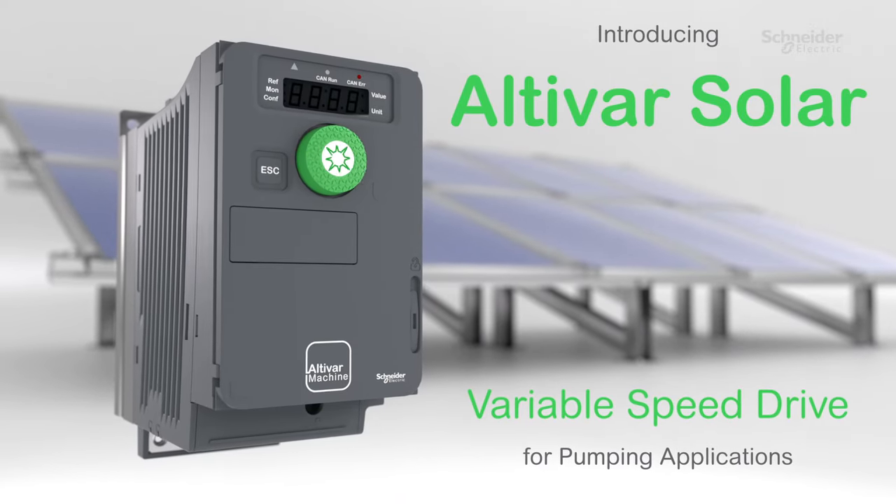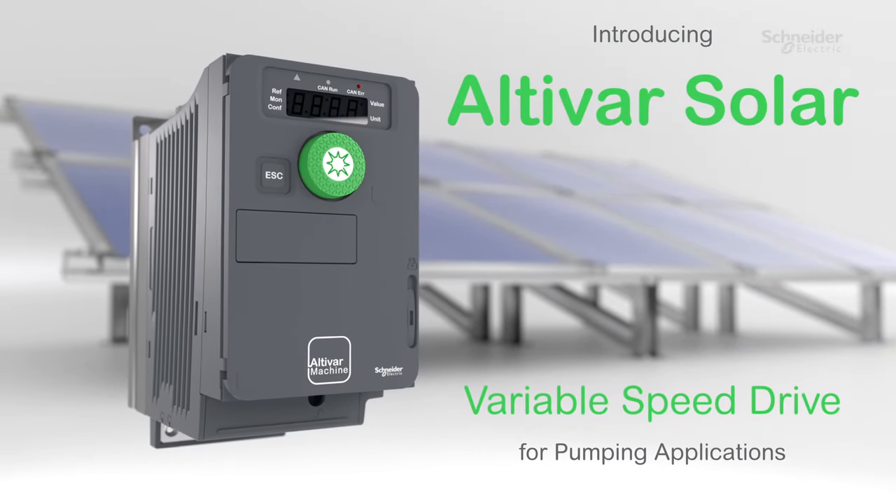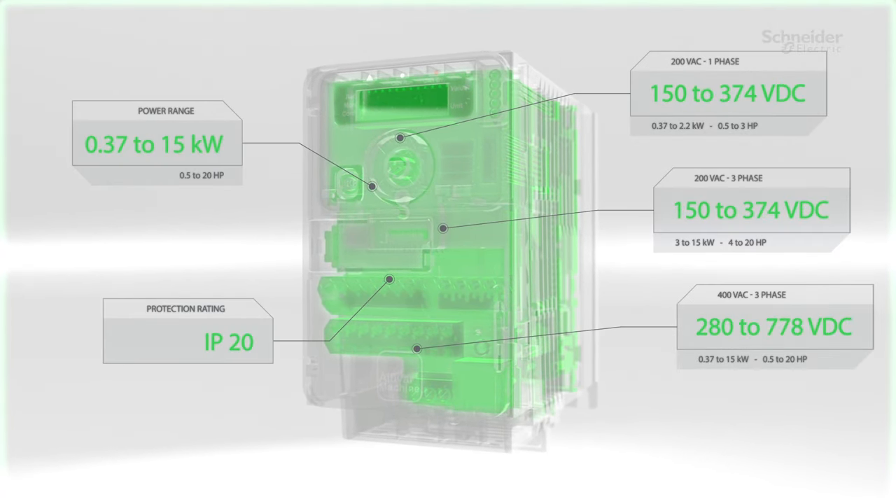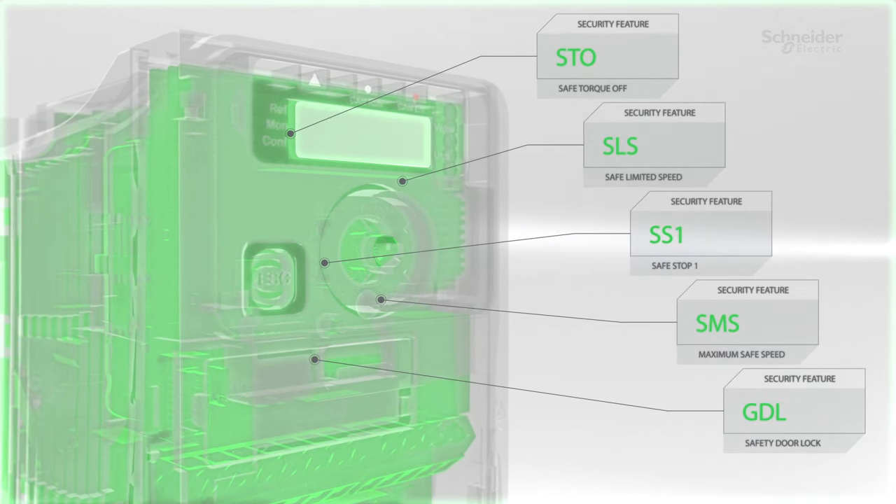Schneider Electric presents Altivar Solar Variable Speed Drive. Altivar Solar Drive is a sustainable solution that harnesses the power of the sun without producing any CO2 emissions. Robust, simple to commission, and easy to integrate for pumping applications.